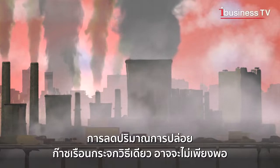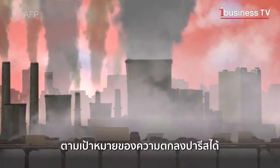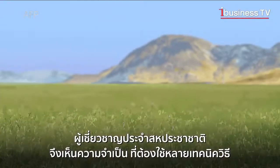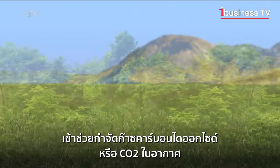Reducing greenhouse gas emissions will not be enough to limit the rise in temperatures to 1.5 degrees, the target of the Paris Agreement. According to UN experts, it is necessary to use techniques for the elimination of carbon dioxide, or CO2, in the air.